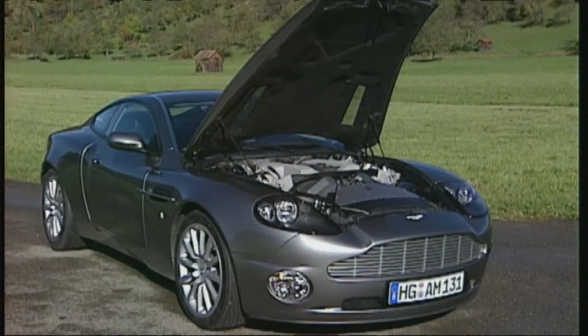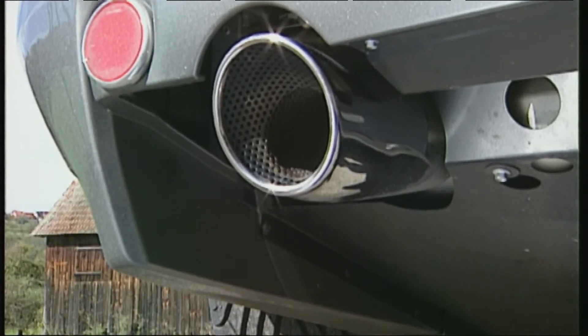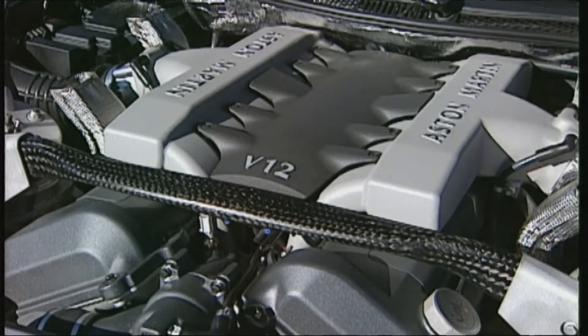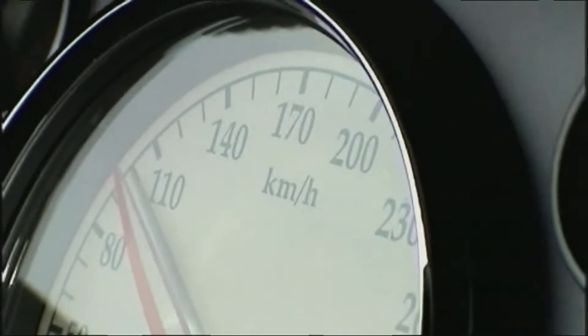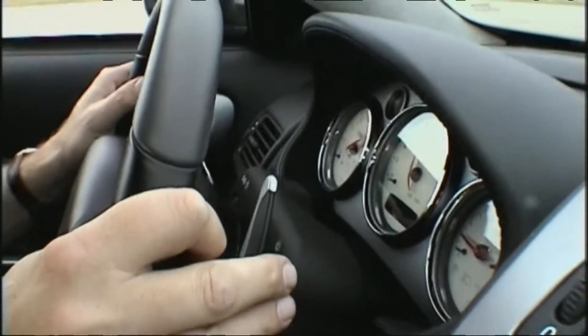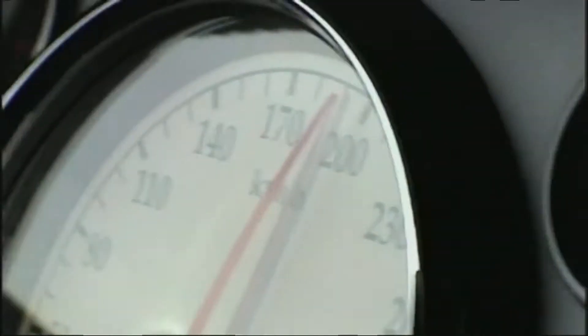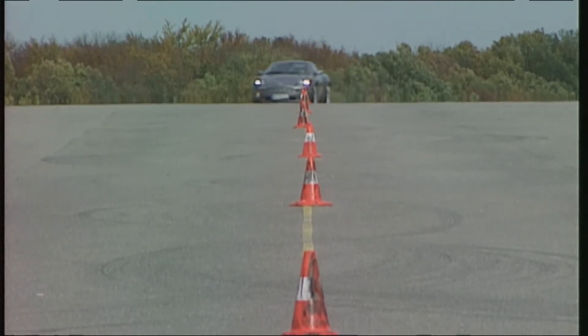The sound sends shivers up your spine. Let's put it to the test. 5.4 seconds for the sprint to 100, four tenths slower than the manufacturer's claim. Gear changes function as they should — each gear engages cleanly, but not abruptly. 200 is reached after 15.6 seconds, with the long gear ratio ruling out a better result.